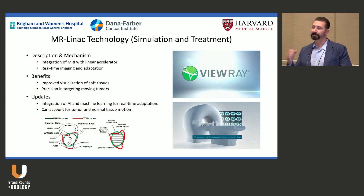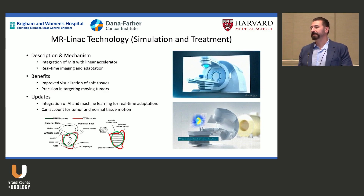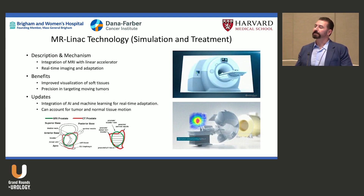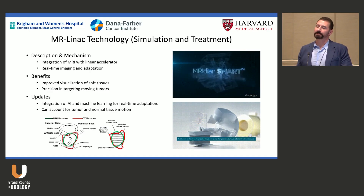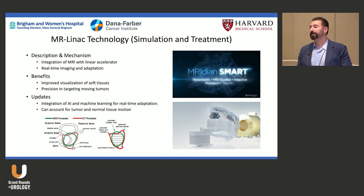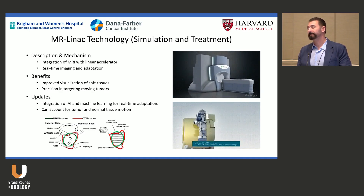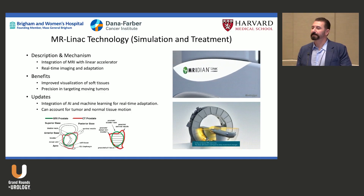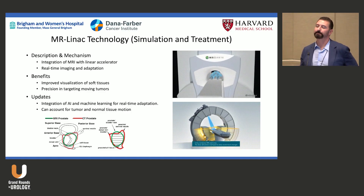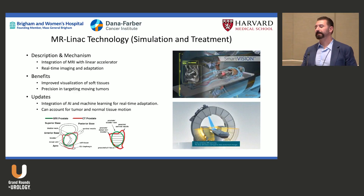The MR Linac combines MRI guidance with radiation delivery. MRI provides more precise tumor delineation and enables real-time treatments. However, throughput is a problem — we can treat only 8 to 12 patients per day on an MR Linac versus 40 to 45 on a conventional linear accelerator using CT technology.